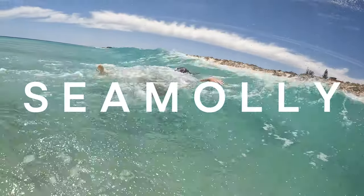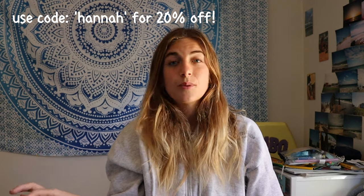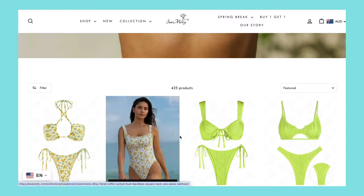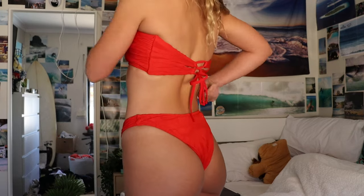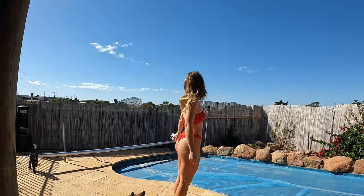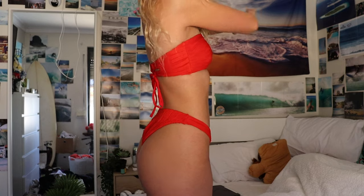The first brand I want to talk about is Cmoly. I do have a discount code — use code Hannah for 20% off. Cmoly is both affordable and has a lot of different styles and cuts, including tie-up bottoms. My first set is the red bandeau set. Red is probably one of my favorite colors in bikinis, but I don't have many strapless tops because I have a smaller chest size.